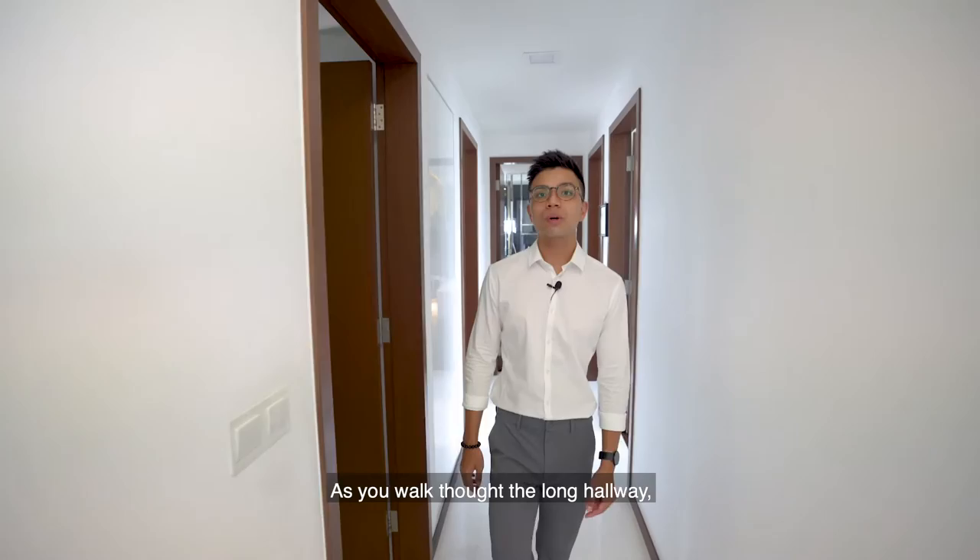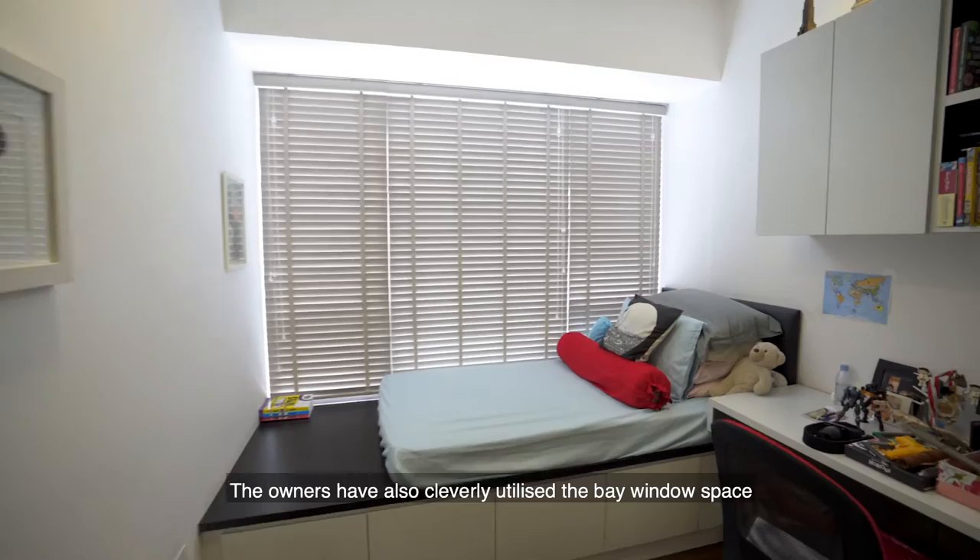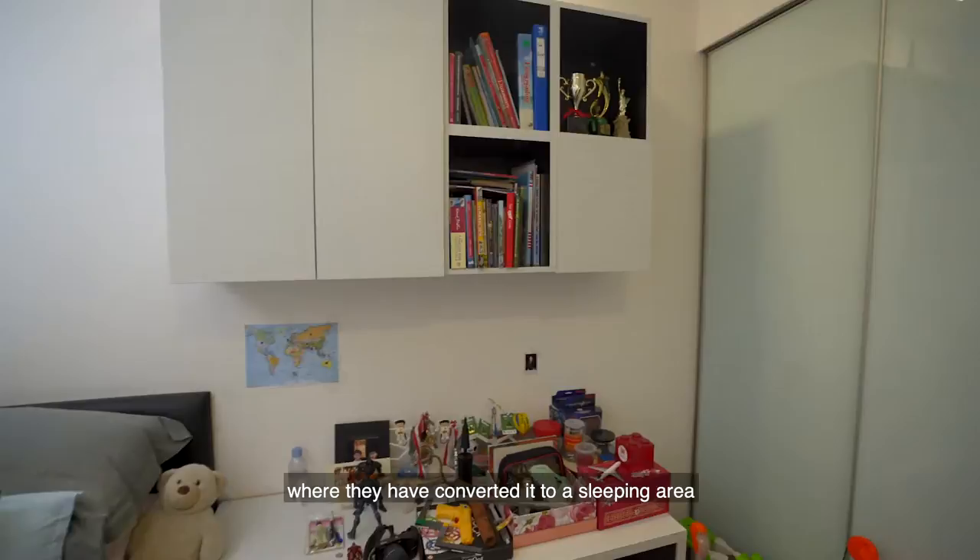As we walk through the long hallway, we have common bedrooms on both sides. All common bedrooms are large enough to place at minimum a queen-size bed with two side tables. The owners have also cleverly utilised the bay window space, converting it to a sleeping area while having additional storage underneath the bay.